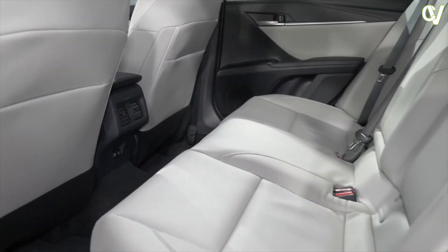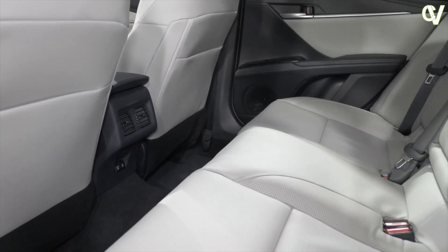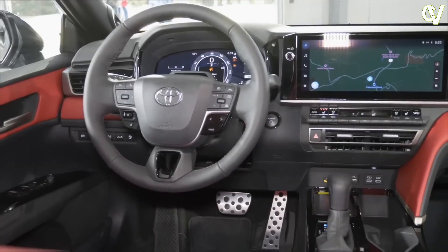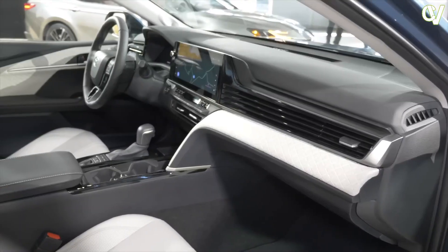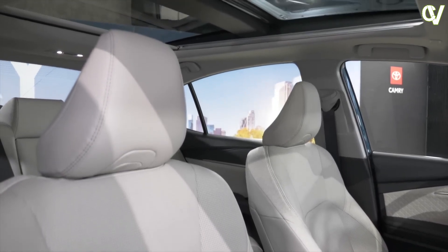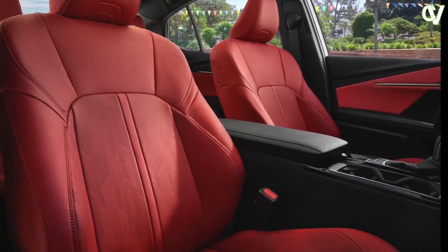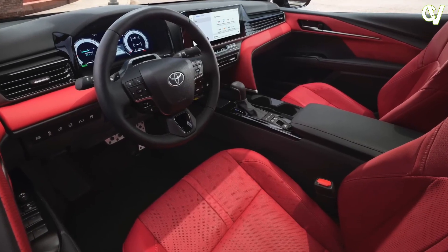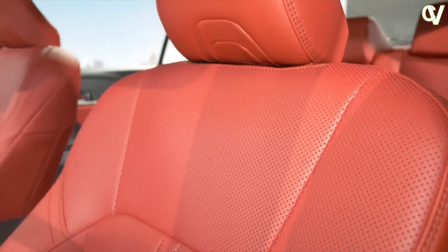Inside the Camry's spacious interior, there's plenty of room for adults to get comfortable in the front and back seats. The dashboard design is highlighted by a large trim piece that stretches from the passenger side to the infotainment display. Cloth upholstery is standard, as is dual-zone automatic climate control and rear air vents. XLE and XSE models add leather upholstery, heated seats, a heated steering wheel, ambient lighting, acoustic laminated glass, an auto-dimming rear-view mirror, and adjustable rear-seat headrests.